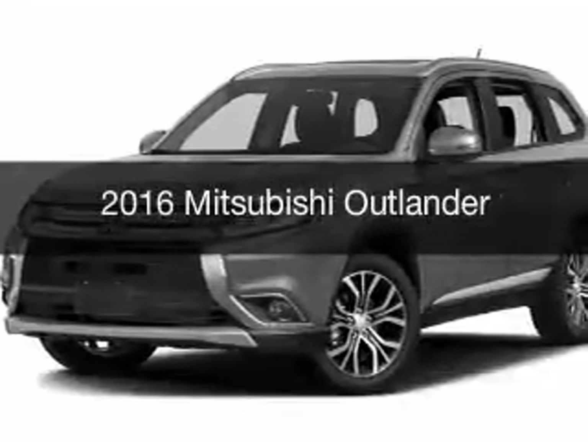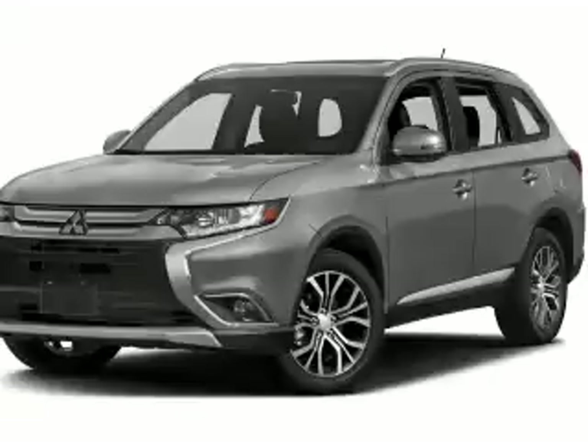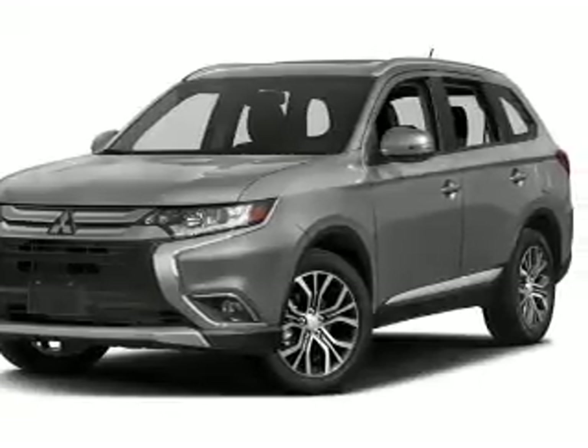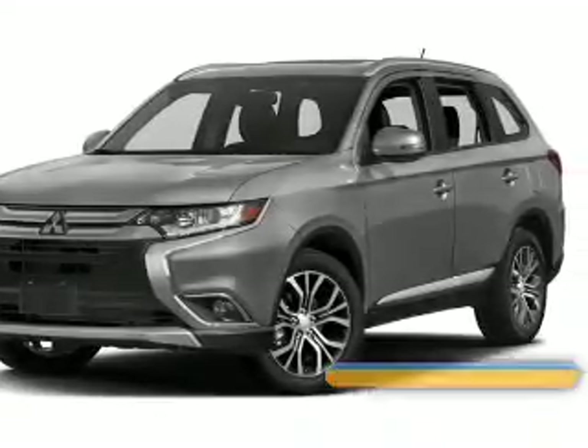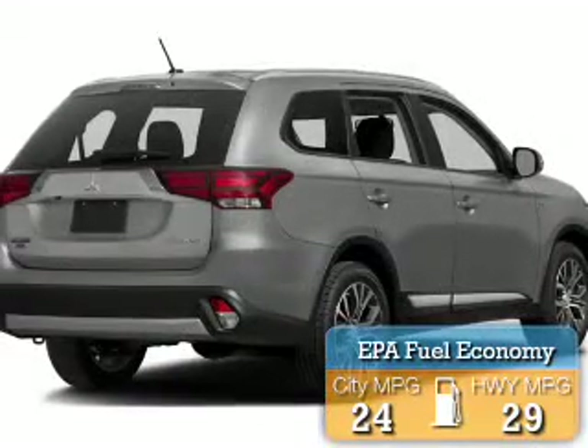This is a new 2016 Mitsubishi Outlander. It's powered by four-wheel drive, engine, and an automatic transmission. Great fuel efficiency saves you money by requiring fewer trips to the gas station.